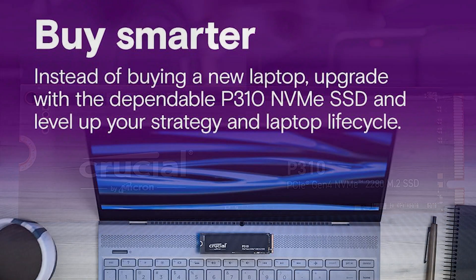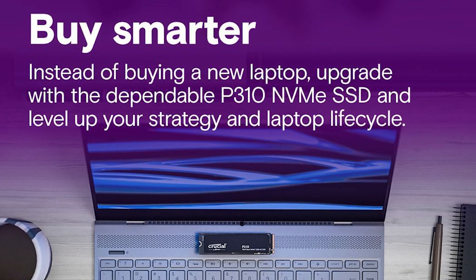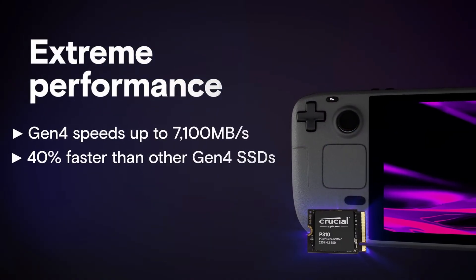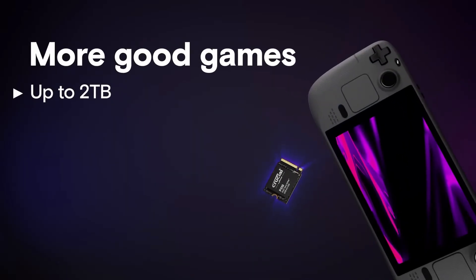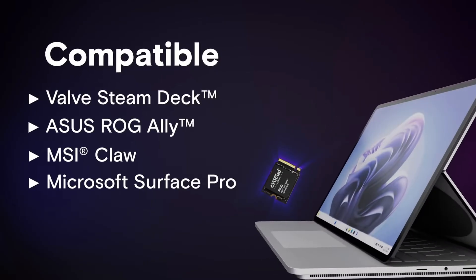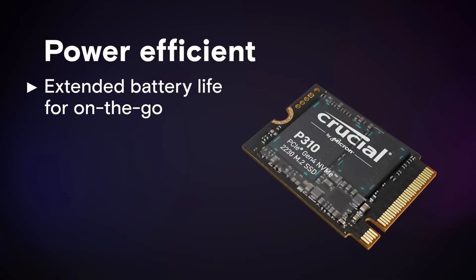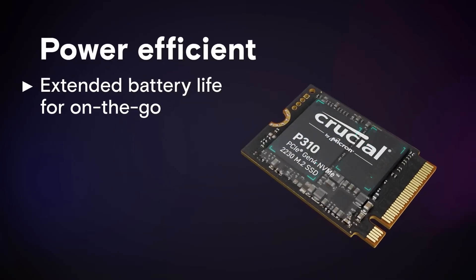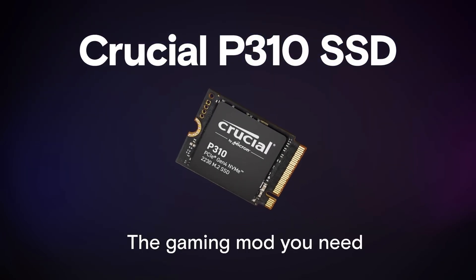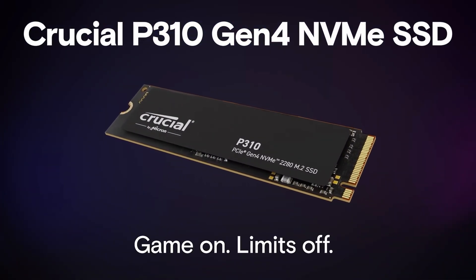The endurance is modest — for example, a 2TB model is rated at around 440 TBW. Crucial also integrates smart features like adaptive thermal protection and power loss immunity to protect data and longevity. In real-world testing, especially for handheld games, the P310 proves itself as one of the fastest 2230-sized SSDs on the market, offering strong performance for its size. Power efficiency is another plus — reviewers note that it's surprisingly efficient for a Gen 4 drive, making it ideal for portable and low-power systems. But its QLC-based architecture limits its endurance compared to TLC SSDs, and its DRAM-less design means performance may taper under heavy sustained loads.